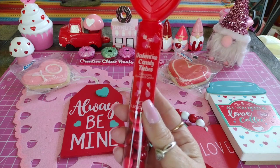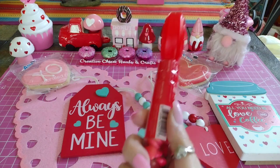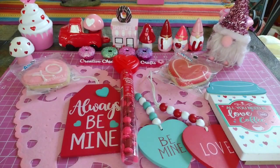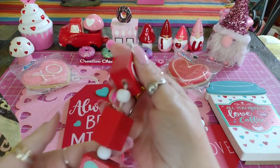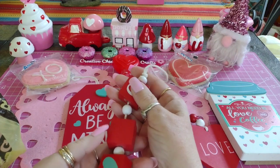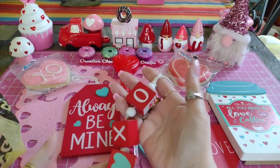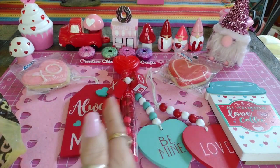I bought this at Dollar General - Valentine's Day candy tubes, chocolate flavored candies. I thought the little heart up there was adorable; it was a dollar. Then I picked these up for the giveaway, and I also want to put some stickers in there as well.